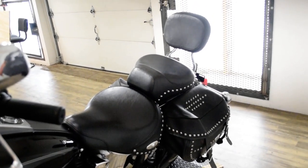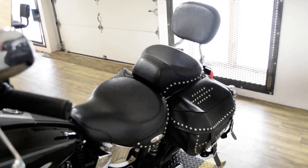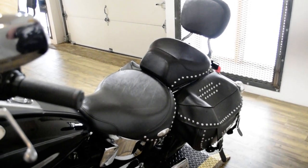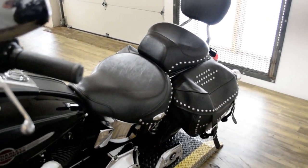The bike has been serviced and safety inspected and is ready for the road. It has the windshield, light bar kit, highway bars, Screaming Eagle exhaust, and the passenger backrest.